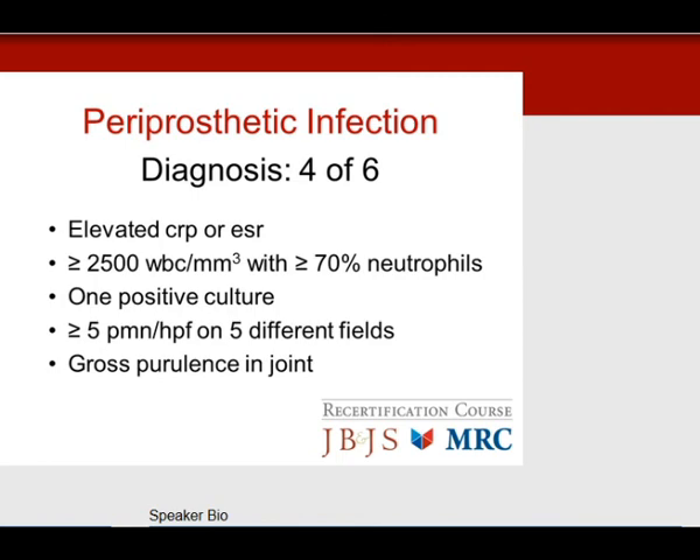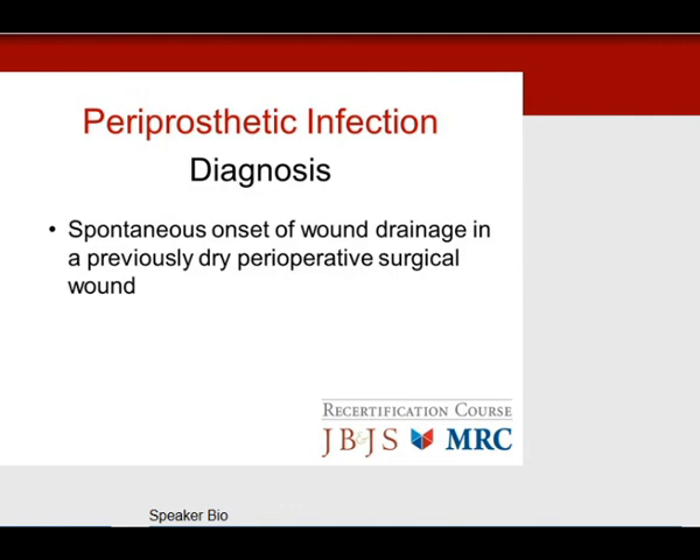The implants need to be removed for chronic infection. Also remember for board questions: spontaneous onset of wound drainage in a previously dry perioperative wound — even weeks later — usually indicates infection. Do not dismiss this as suture drainage. Think aggressively, wash out the knee to prevent chronic periprosthetic infection. Spontaneous onset of a draining wound is a tip-off for infection.